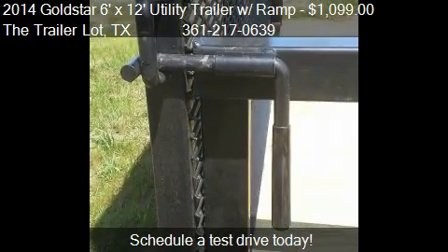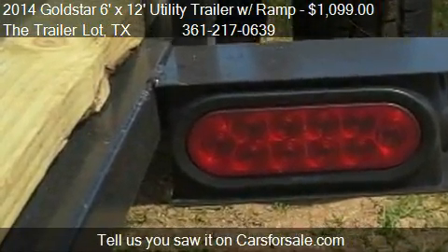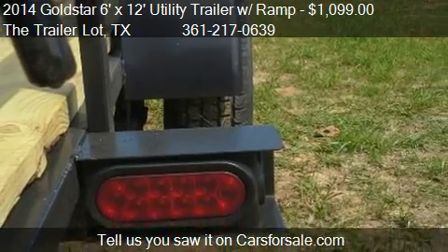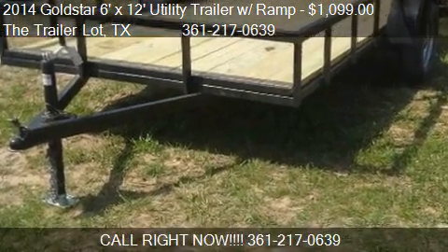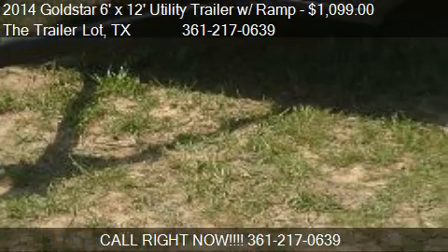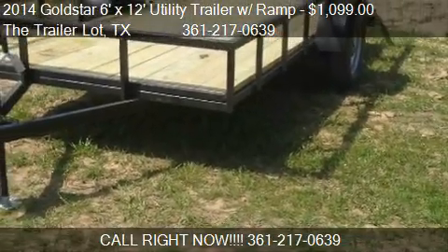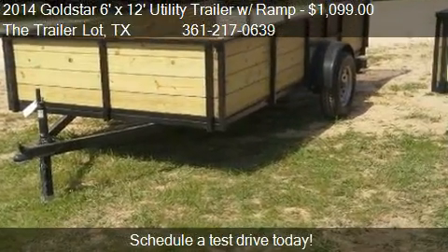For more information on this 2014 Goldstar 6X12 Utility Trailer with Flash Ramp, call us at 361-217-0639. Find us at 2639 Highway 77 South in Hauletsville, Texas, on our website, or check us out on carsforsale.com.